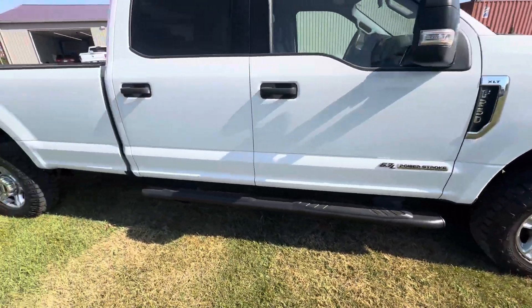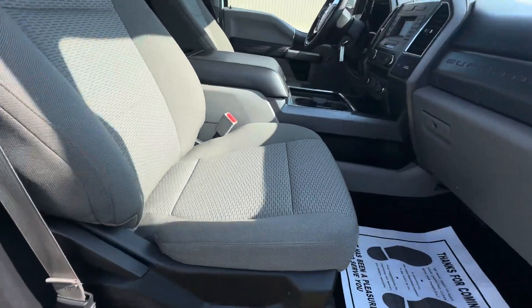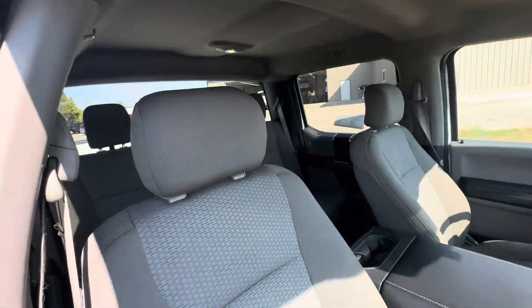All our vehicles do go through a full inspection. No rips or tears in the cloth seats, non-smoker.